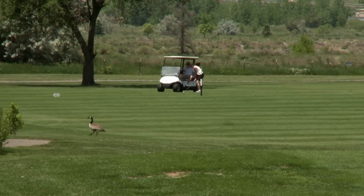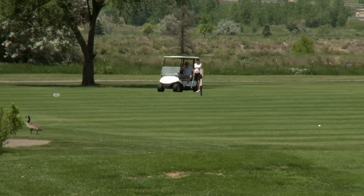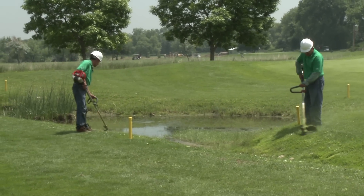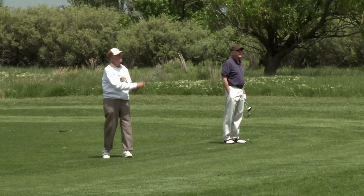We are on hole seven, par five, slight dogleg to the left — kind of a challenge, risk-reward. There's a little creek that runs in front of the green about 20 yards short, part of my water system, how I get water to my main irrigation pond. I have a head gate that I manually open and close to increase or decrease the water I have for my ponds.